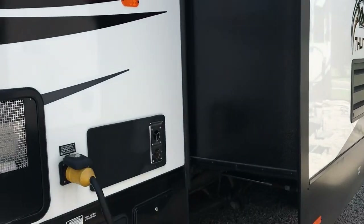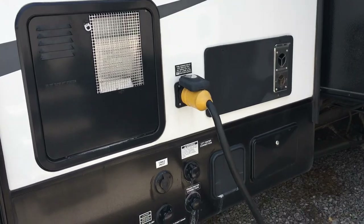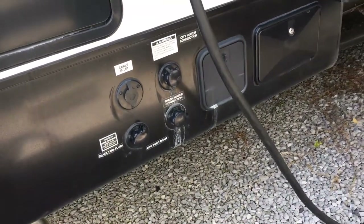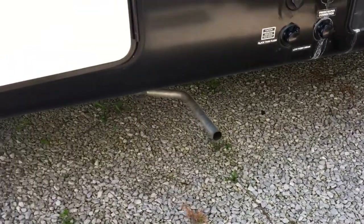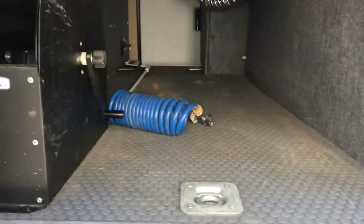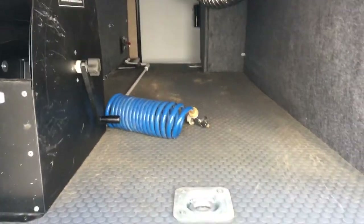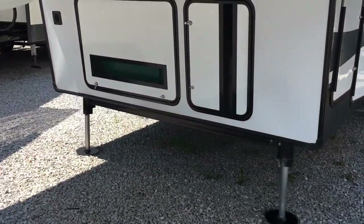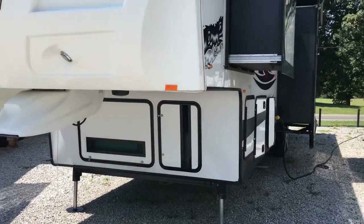There's a fueling station at the back, slide covers on the slide rooms, 50-amp service, and a 12-gallon gas-electric water heater. Outside shower and black tank flush as well. Up front there's a generator — 5,500 watts — which can run both air conditioners. Nice pass-through storage, hydraulic front jacks, and here's the front cap.